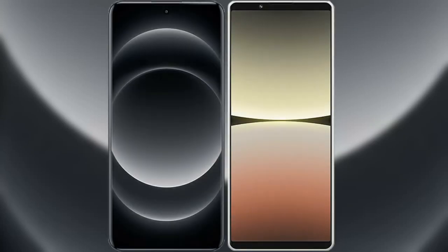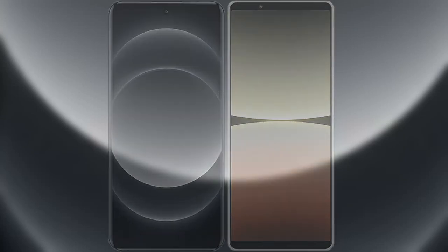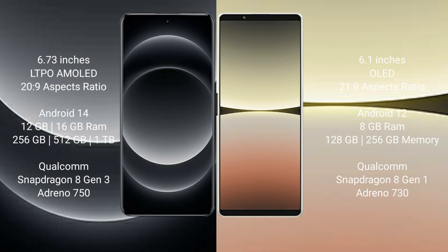I will compare the new Xiaomi 14 Ultra with Sony Xperia 5 Mark 4. Xiaomi 14 Ultra comes with a 6.73-inch LTPO AMOLED display and SuccessFour 20:9. Sony Xperia 5 Mark 4 comes with a 6.1-inch OLED display and SuccessFour 21:9.